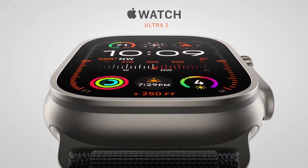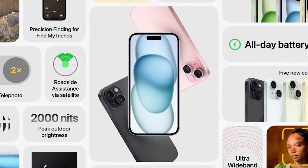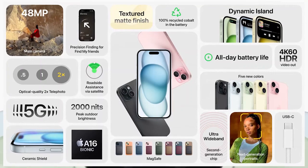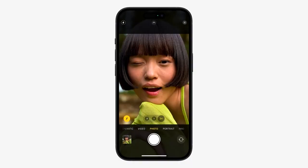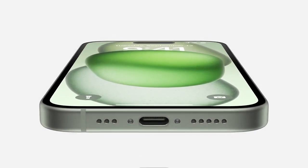Moving to the iPhone 15 Plus, it features the A16 Bionic chip, all-day battery life, Dynamic Island, camera improvements, 4K 60fps HDR video recording, next-generation portrait mode updates, and most importantly, Apple USB-C.